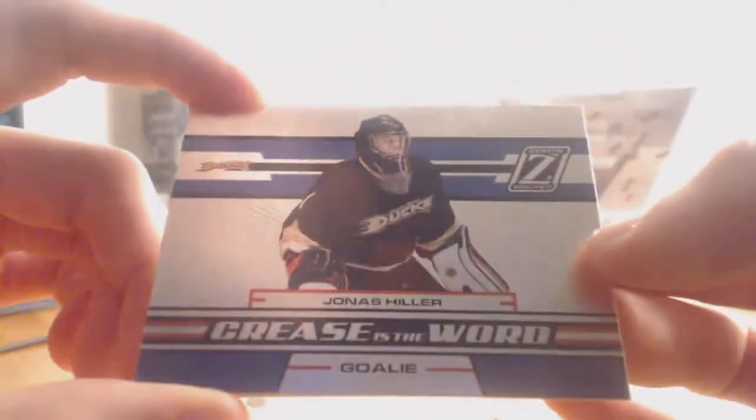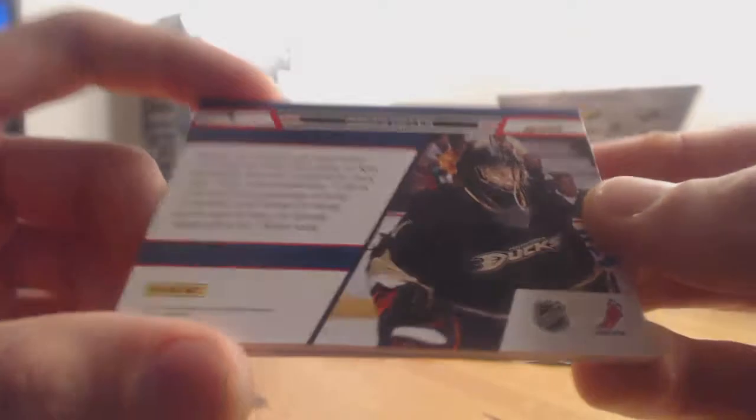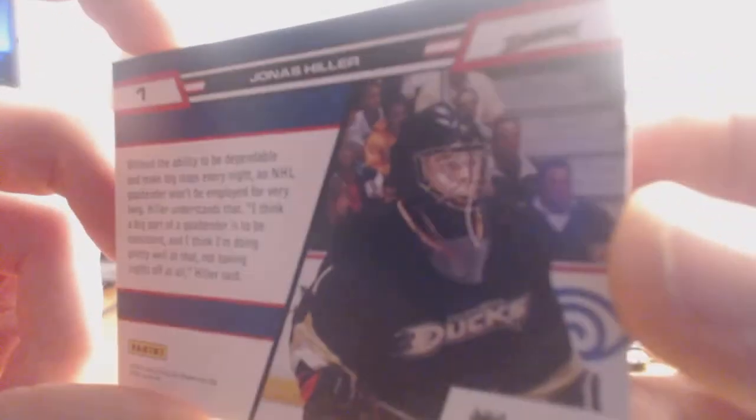Next up, Crease is the Word for the Anaheim Ducks — I keep saying Mighty Ducks — Jonas Hiller. Probably the sickest helmet in the NHL, just jet black. I love that. If I was a goalie, that would be my helmet for sure.